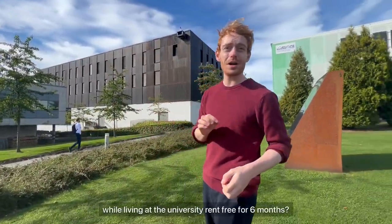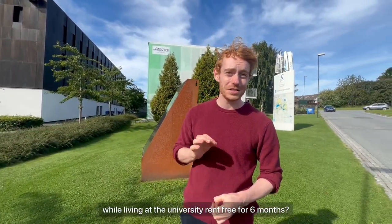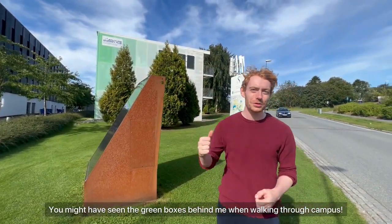Would you like to reduce your carbon footprint while living at the University rent-free for six months? You might have seen the green boxes behind me while walking through campus.